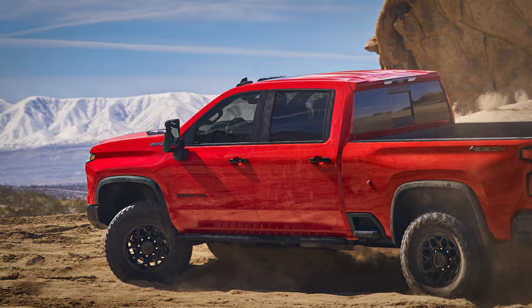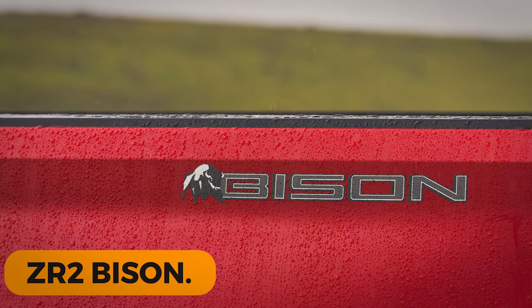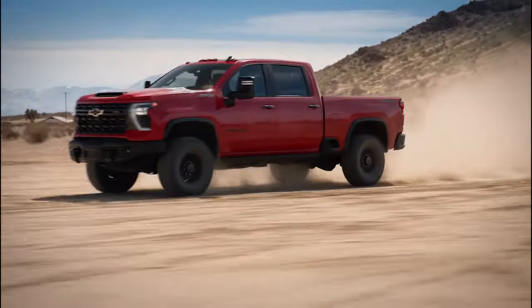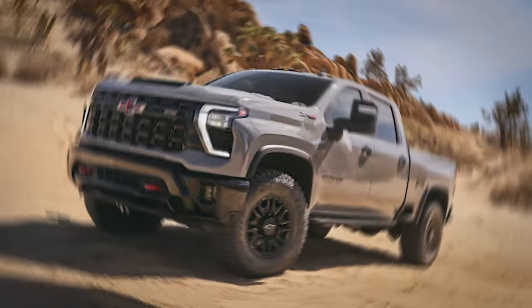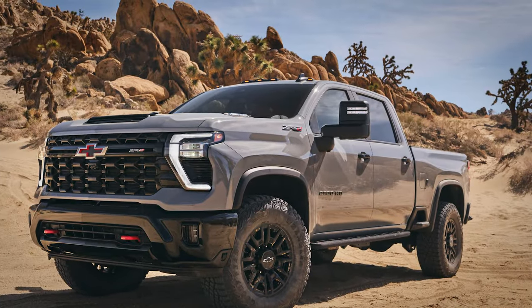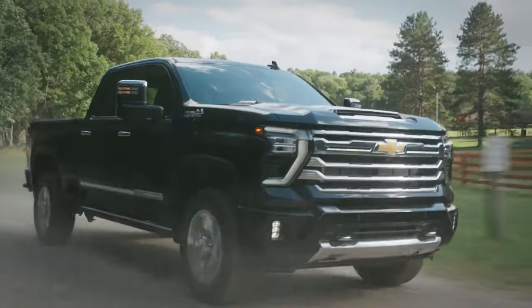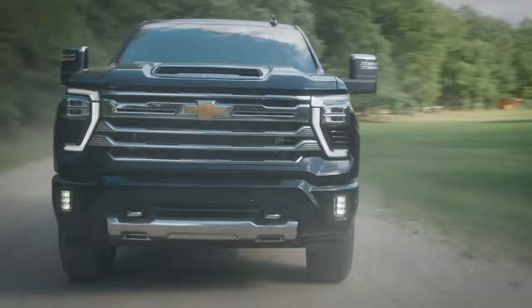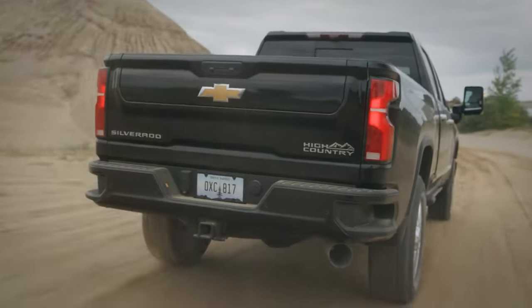The top trim and main talking point for the 2024 Silverado HD is probably the ZR2 Bison. Introduced recently, this truck is expected to be the top truck that money can buy. The ZR2 combines a work truck with off-road capabilities and honestly looks spectacular at first glance, featuring custom off-road suspension with massive wheels and tires. The sheer size limits this truck a little bit, but that's somewhat expected.